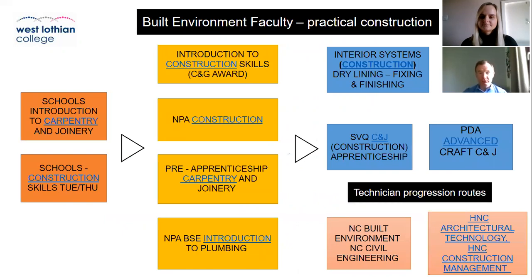The route map for these courses involves at the first stage coming in at the schools' introductory level to learn construction techniques and practices. You'll also learn some hidden disciplines such as timekeeping, socialisation, team working, communication, and working together. This will lead on to introduction to construction skills, NPA construction, pre-apprenticeship carpentry and joinery, and NPA introduction to plumbing.